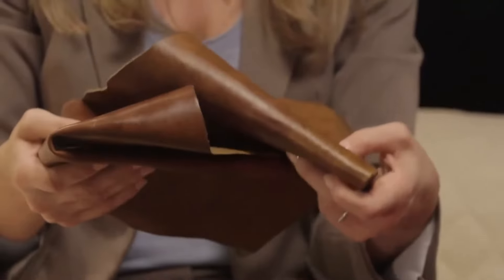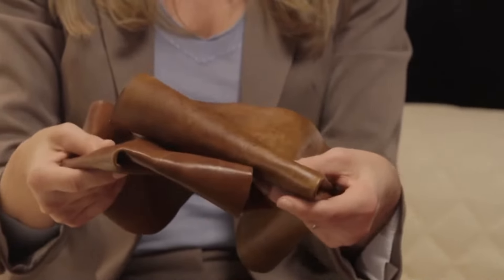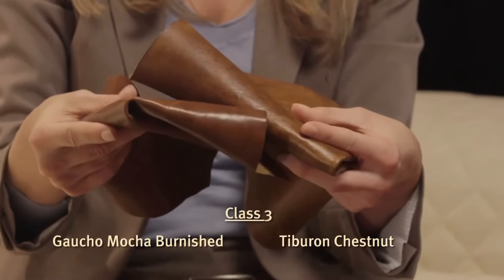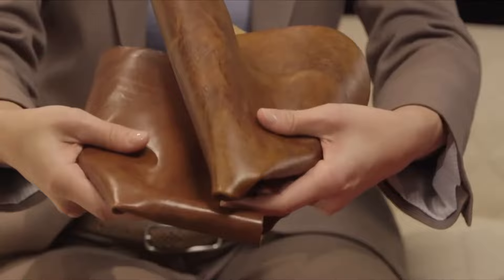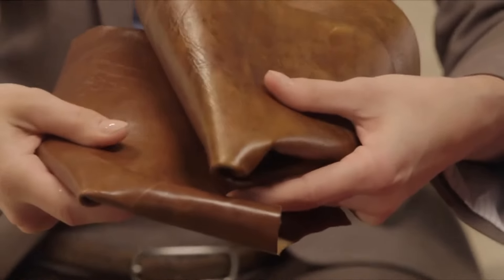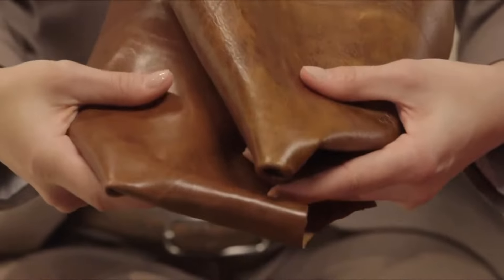Full top grain leather comes from the premier top portion of the hide. Hancock & Moore Class III leathers, such as these, come from that full top grain and represent quality upholstery leather. They are Gaucho Mocha Burnished and Tiburon Chestnut. Just look at the luster on this leather — Hancock & Moore artisans hand-rubbed it after the application of two colors, and you can feel the skill of their labor in its soft hand and alluring color effects.